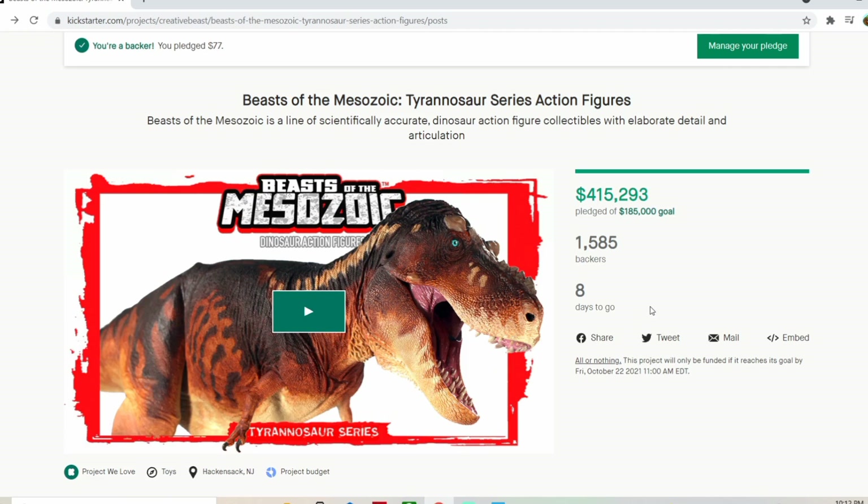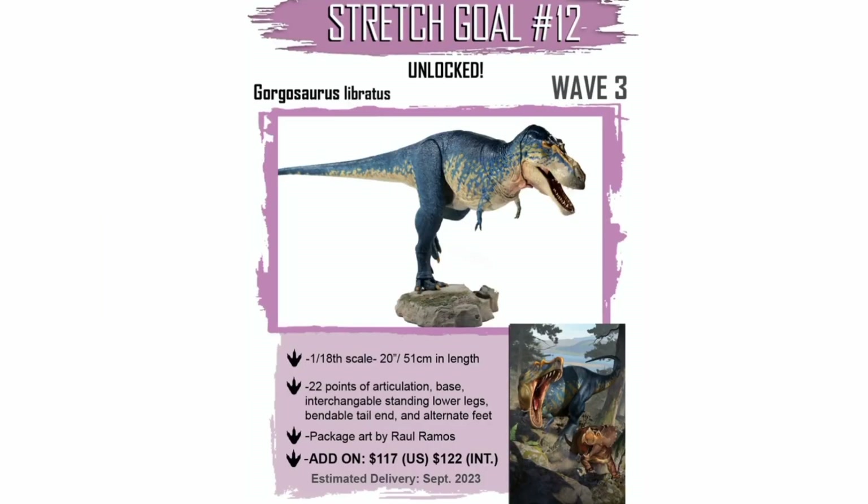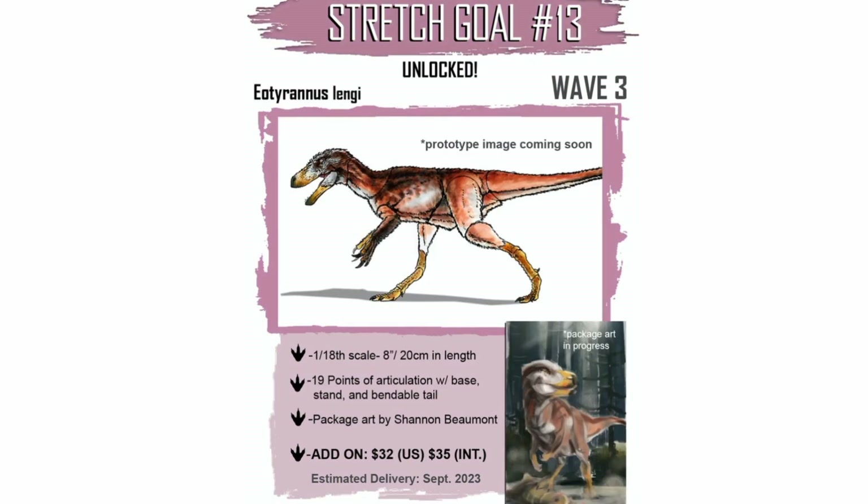There has been a bit of a slowdown in the Kickstarter lately, but it seems that we've kind of picked ourselves back up on our feet and now we have more new stuff. The Gorgosaurus, for example, has been unlocked with a sweet new paint job for its face, and the Eotyrannnis has also been unlocked. So what comes next?